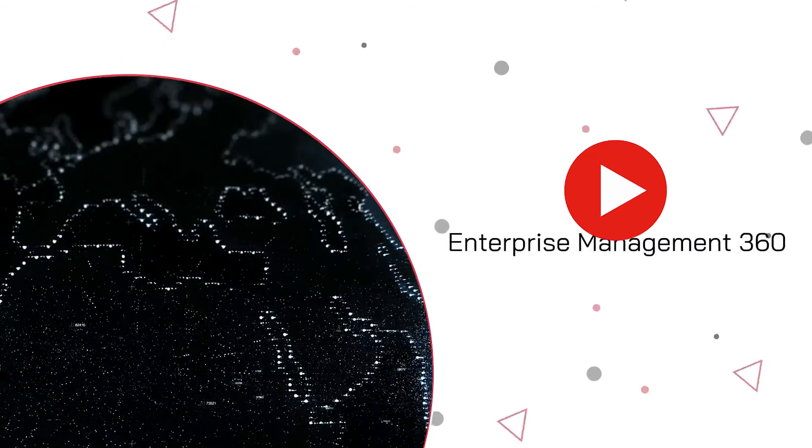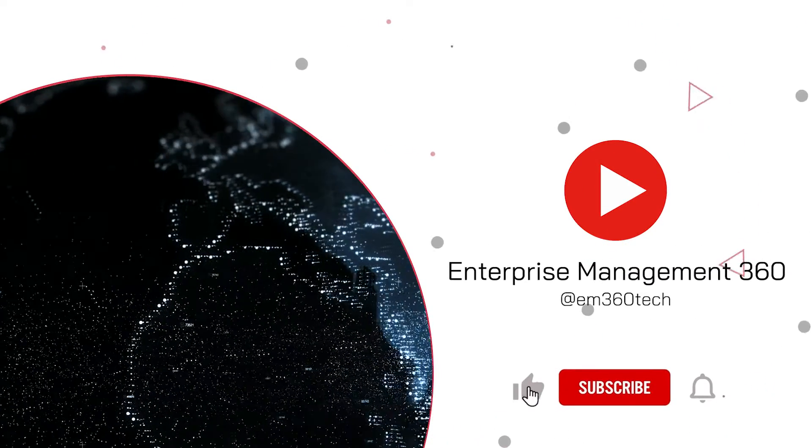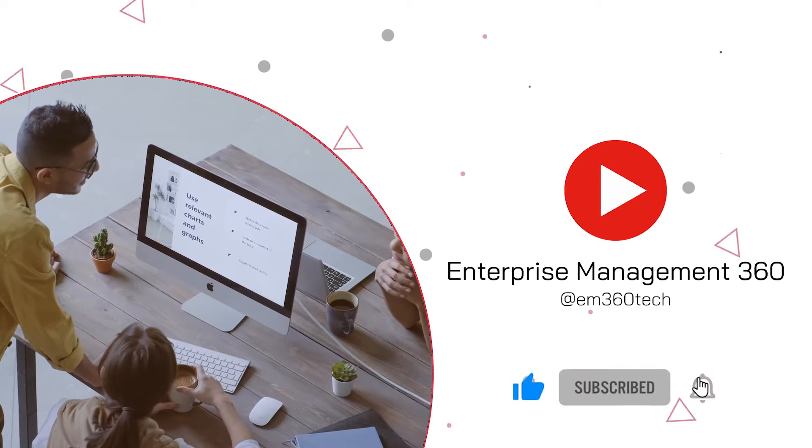But before we start, make sure to stay up to date with all of our top 10s and tech videos by subscribing to our YouTube channel and clicking the bell to receive notifications.